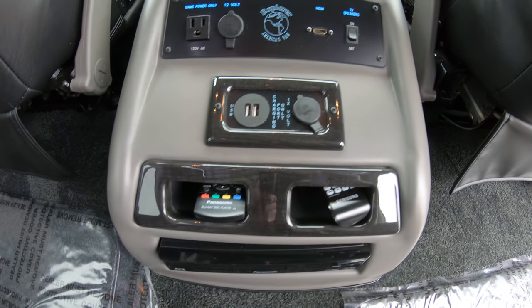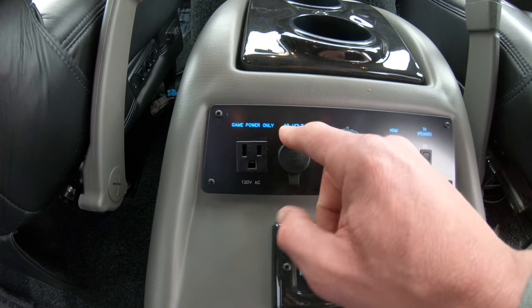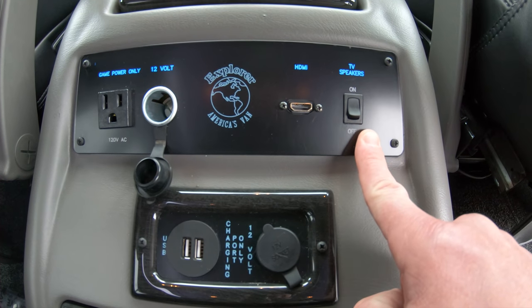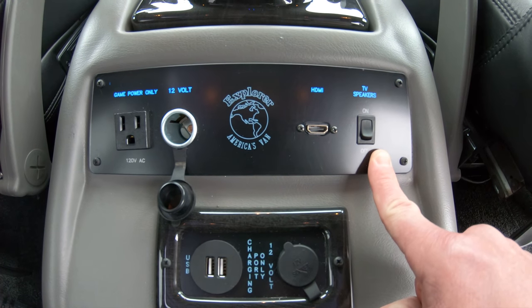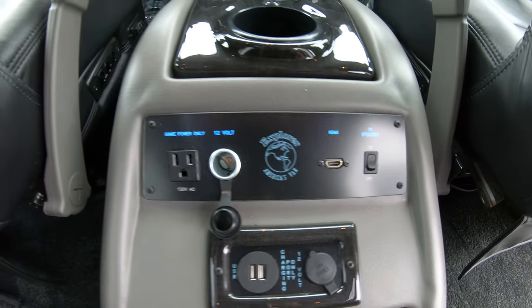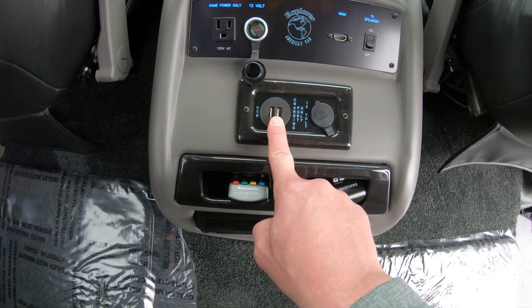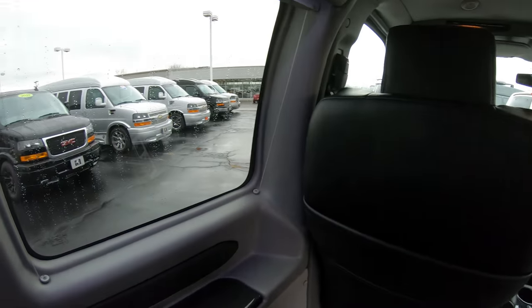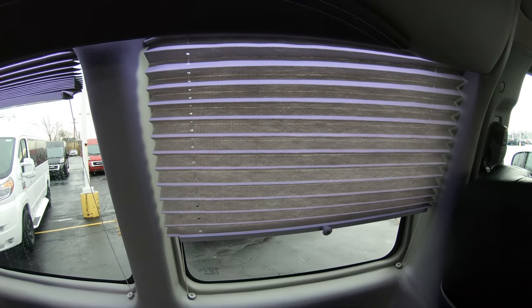This is all located in Explorer's game console. Now this game console does feature a 110-volt outlet, a 12-volt DC, an HDMI input, and a speaker on/off switch. Now if you're watching a movie back here or playing a game and you wanted to get that true surround sound experience, you would turn that button on. And if mom and dad don't want to hear all that racket, all the vans come with wireless headphones as well. There are also additional USB charging ports pretty much all over the back of this van, so no excuses to have dead devices in this thing.